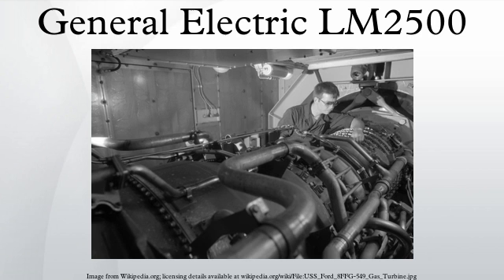Many of the military LM2500 installations place the engine inside a metal container of the same dimensions as a standard 40-foot intermodal shipping container: 8 feet wide, 8.5 feet tall, and 40 feet long. The containerized LM2500s may be designed for easy removal from their ships if the air intake ducting is shaped appropriately.